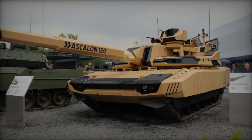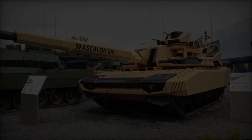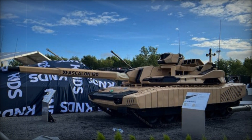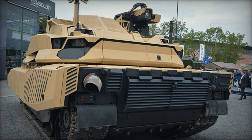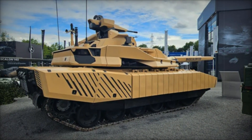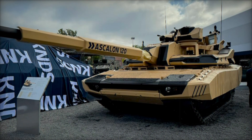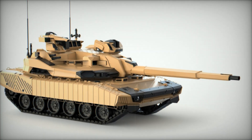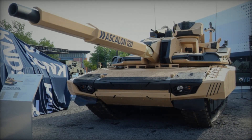A standout feature of the Leclerc Evolution is its ARX-30 secondary weapon, specifically designed for counter-UAV warfare. In an era where UAVs are increasingly prevalent on the battlefield, this capability ensures the tank's operational integrity by effectively neutralizing aerial threats. Additionally, the turret is equipped with a loitering ammunition launcher module, extending the tank's engagement range and enabling precision strikes on distant targets, providing real-time reconnaissance and tactical flexibility from reconnaissance to direct engagement.